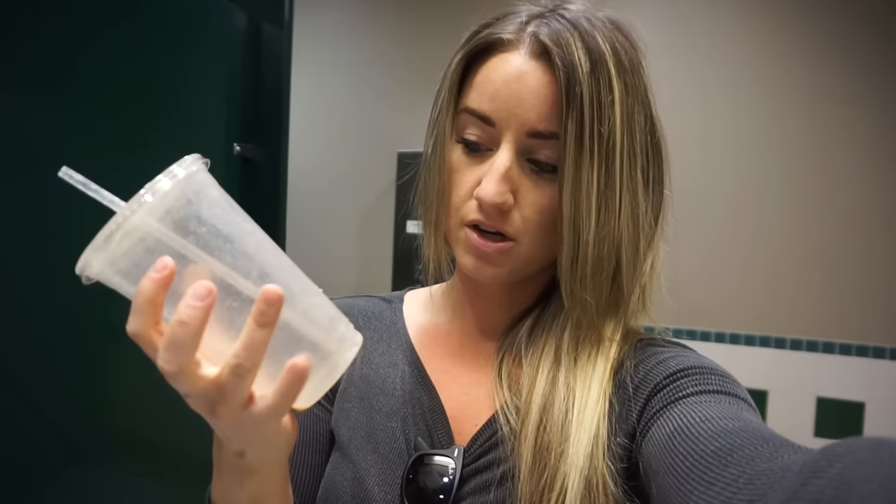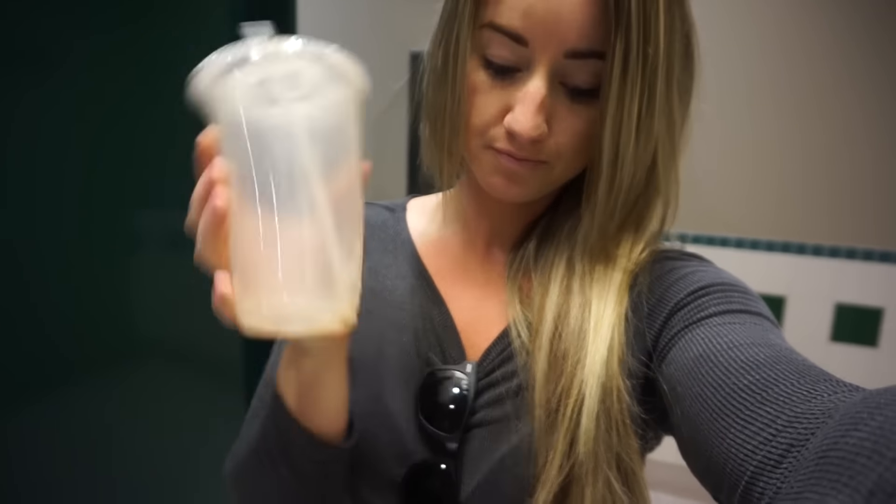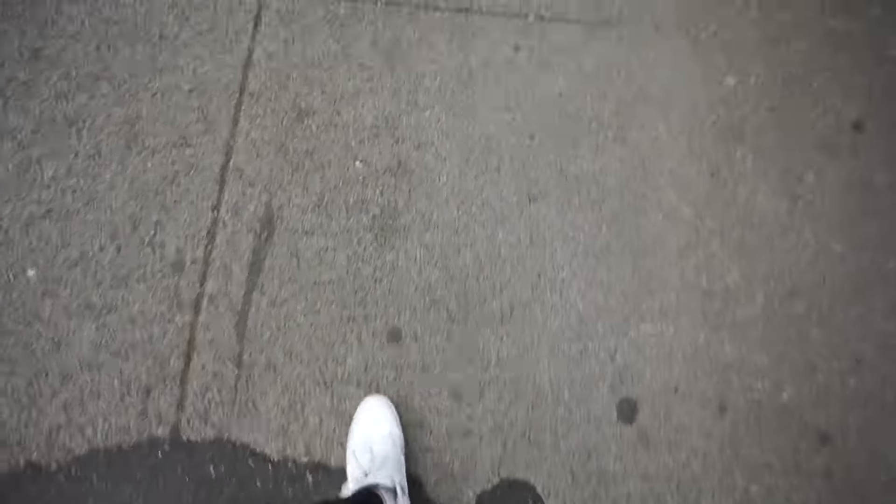Before I threw it out, I just wanted to show you I had a shake — it was just almond milk, protein powder, and natural peanut butter.